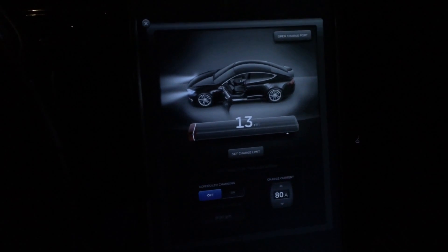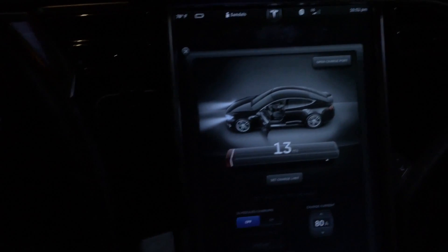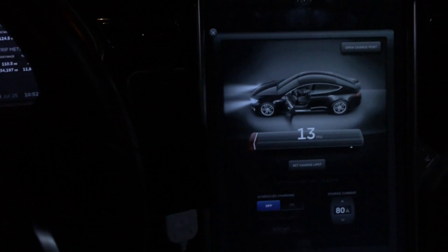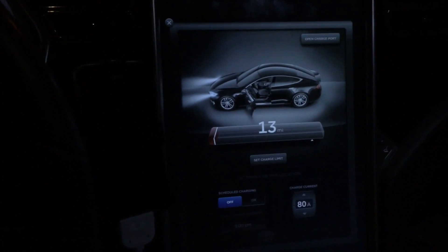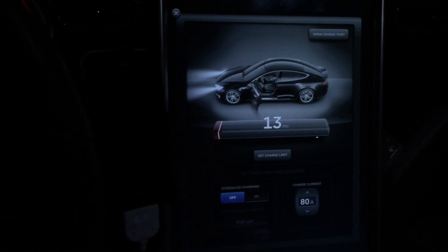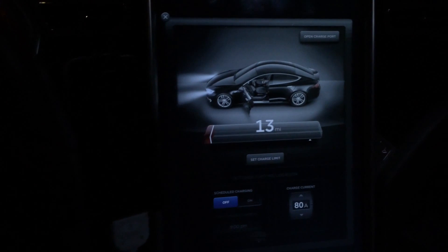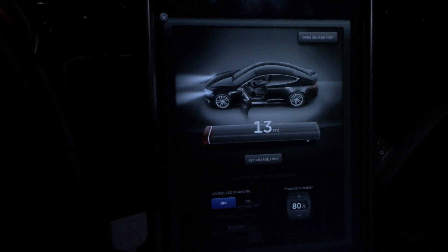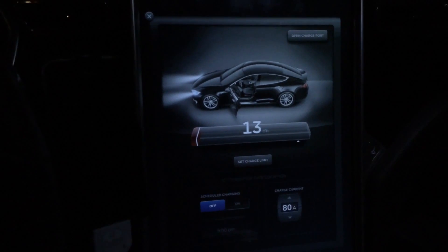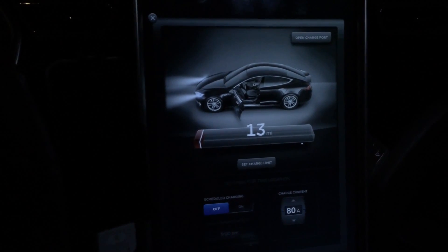I have just gotten my 60 kilowatt Model S back today with a brand spanking new battery pack. For those wondering what happened, see my battery pack failure video, also located on my Cayman Auto channel. This was my first trip with the new 60 kilowatt pack. My original one was an A pack, so this is a B pack — the next generation of 60 kilowatt packs.